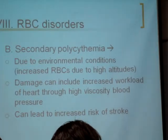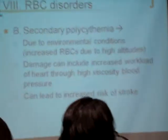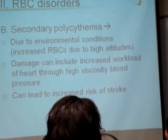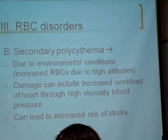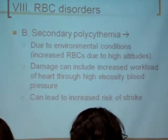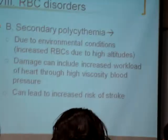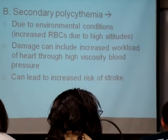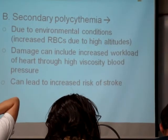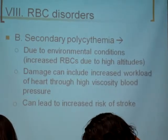Secondary polycythemia is basically self-induced due to environmental conditions. When you go and live at high altitudes, you increase your red blood cells. People who live up there have to watch their heart conditions — a lot of them can be hypertensive because the heart has to push so much harder to keep the blood going. The body deals with low oxygen conditions this way, but the workload on the heart increases and it raises your risk of stroke.